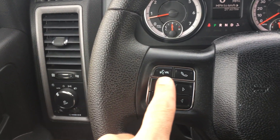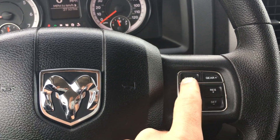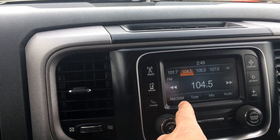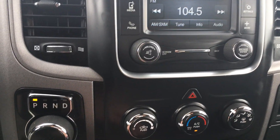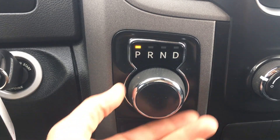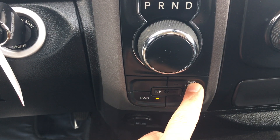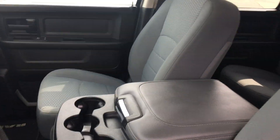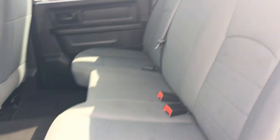It is equipped with UConnect Bluetooth to make and take calls hands-free, cruise control, and a gear select on the right side of the steering wheel. In the center console, this is an AM FM satellite unit with climate control. It is tow-haul equipped with a tow package. Here's the 8-speed transmission gear selector knob with two-wheel drive, four-wheel drive high, and four-wheel drive low settings.